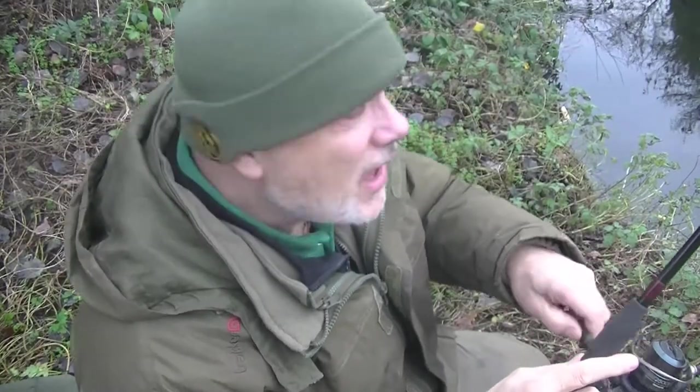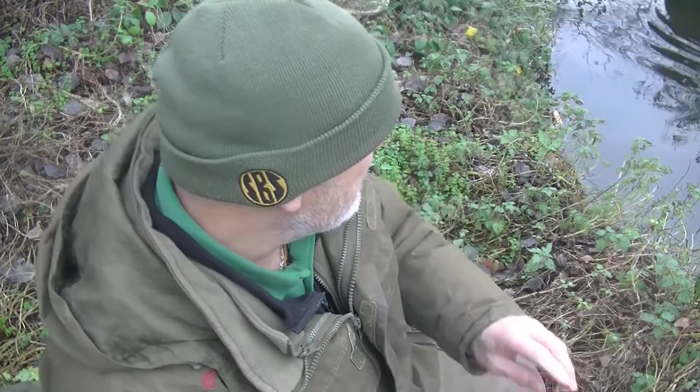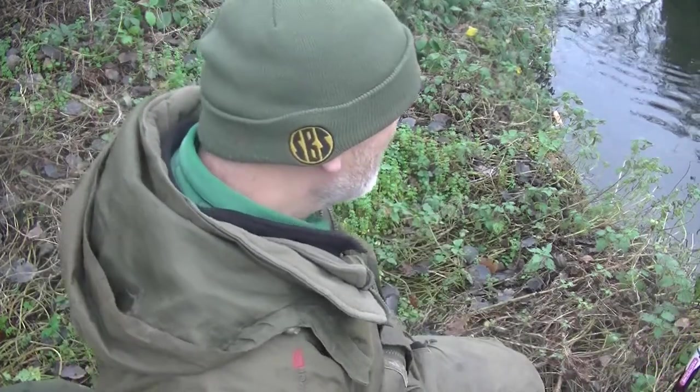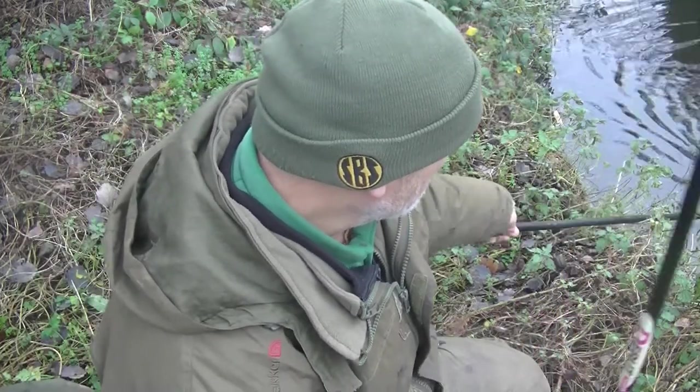It has been slow, I've had a few plucks — typical winter fishing really. The canal's very clear as well, no boats certainly today. Anyway, I've got a perch on, I can see that from the clarity of the water, just about to bring it to the net — there it is, and I'll show you that in a moment or two.